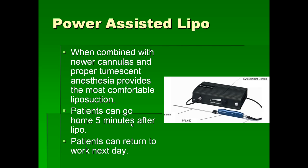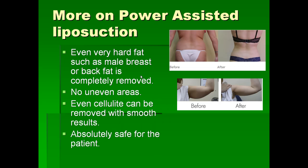Patients are usually instructed not to engage in heavy exercise for about 1 week. Sometimes fat can be very hard, such as in a male breast or the upper back, but even this kind of fat can be easily removed with new techniques. We don't get uneven areas because the fat is softened with solution before removal. Even cellulite — the lumpy, bumpy fat found in the buttocks and thigh regions — can be removed successfully with the new techniques.